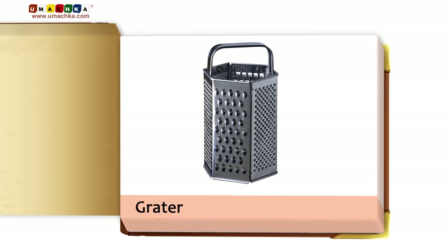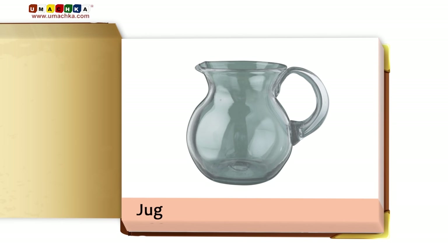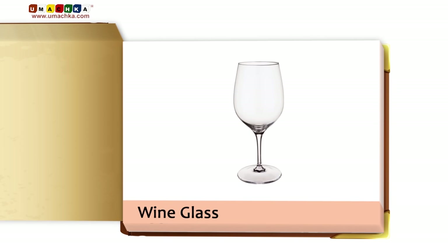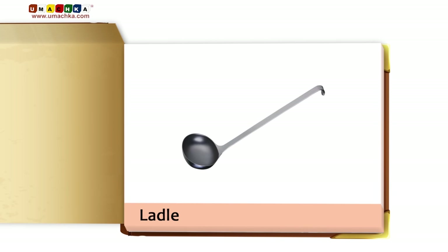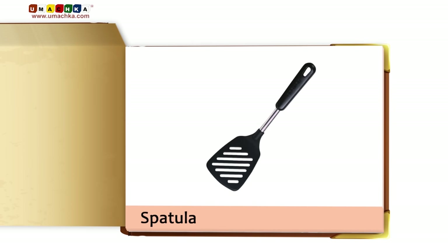Crater. Rolling pin. Jug. Saucer. Wine glass. Egg beater. Ladle. Bowl. Spatula.